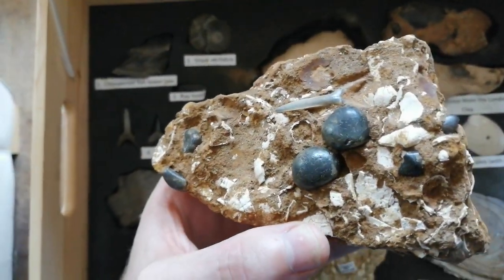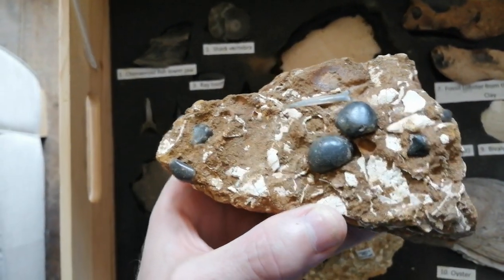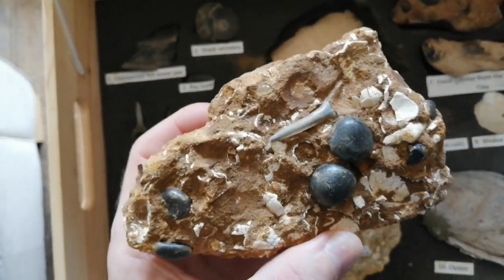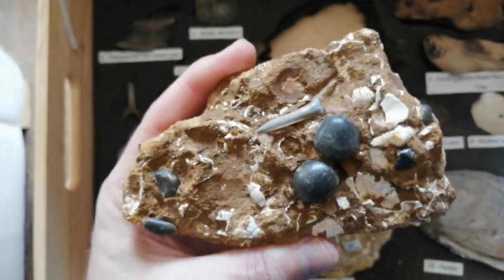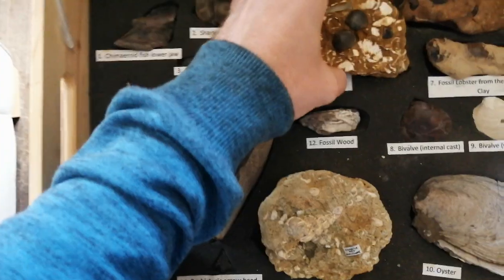Here we've got some pebbles which are derived from the Cretaceous flint. They have this fantastic black colouration which comes from manganese — manganese oxide. And it's full of fossilised shells.